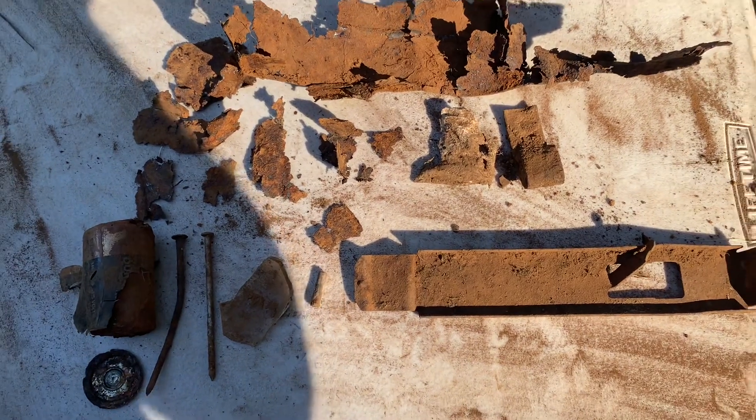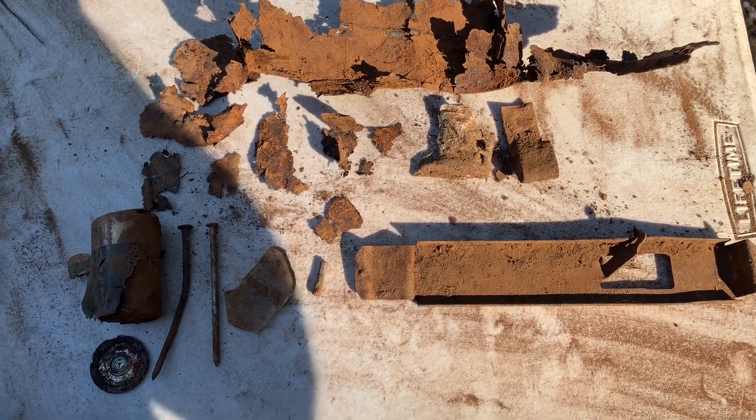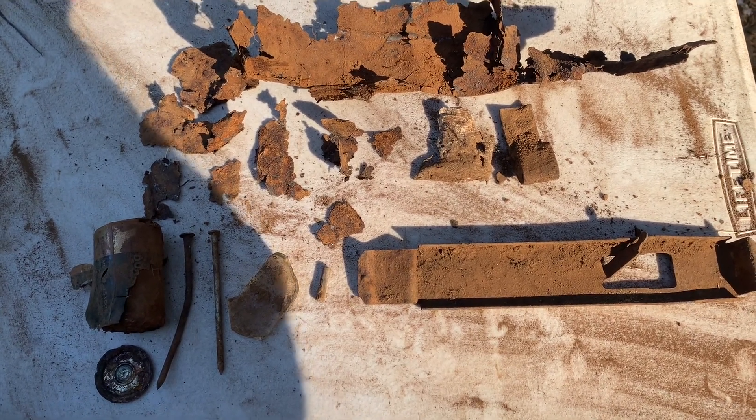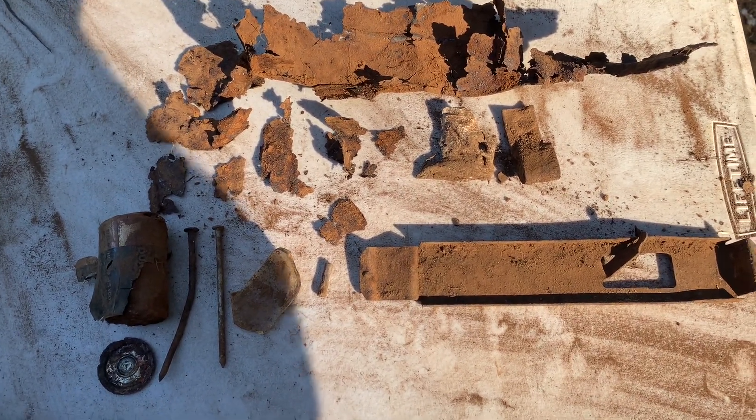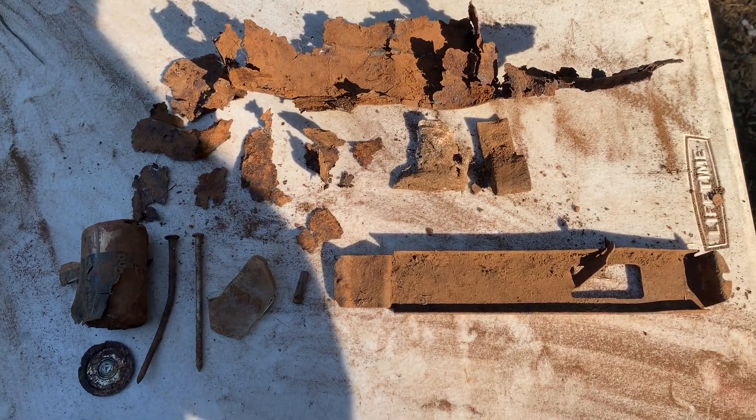Giant chunk of lead here, another sort of fastener or hinge, and the nails — that's everything we found today guys. Definitely stuff we don't want in the ground; glad we got it out. We're going to keep searching around here and see if we can find something cool. Nothing yet, but glad we got the battery out. Thanks for watching guys, and stay tuned for more.